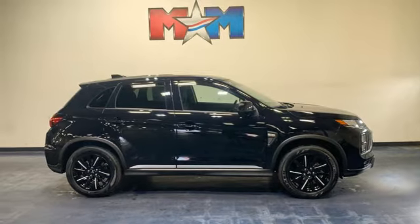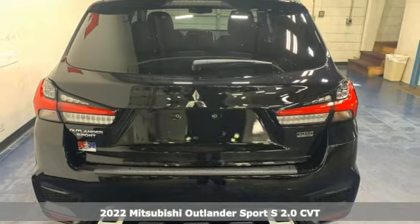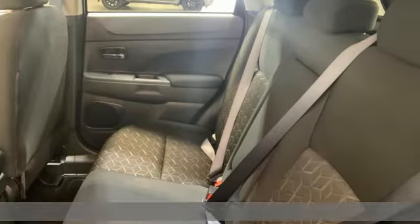It's a new 2022 Mitsubishi Outlander Sport. You're ready for anything. Your vehicle should be too. With this Outlander Sport, it is.